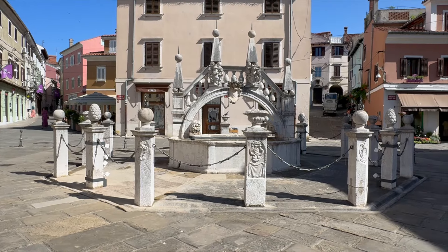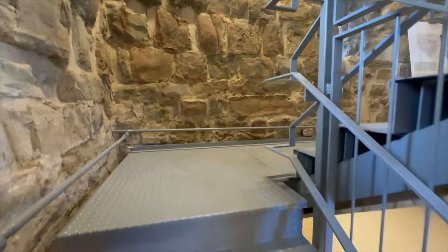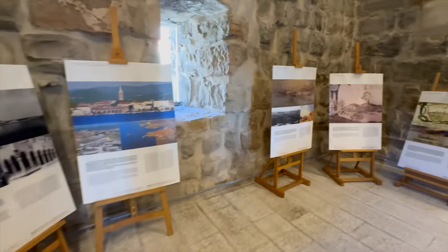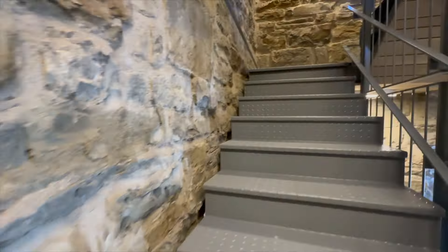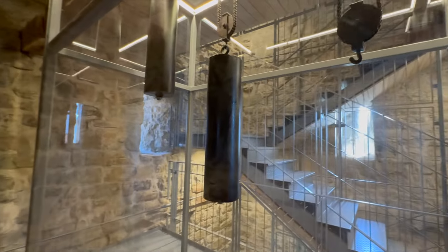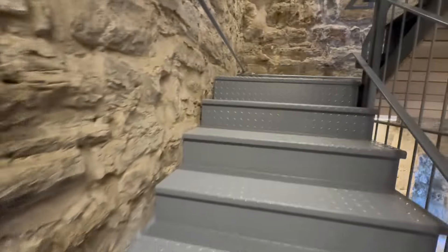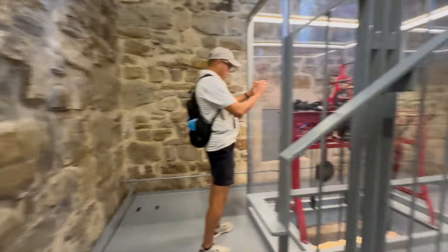We wandered through many of the narrow streets and then came back to the Cathedral of the Assumption, boasting a stunning bell tower. Be prepared to get dizzy — this thing just kept going up and up and up. The construction of the bell tower is believed to have been built in the 12th century, placing its origin in the medieval period.